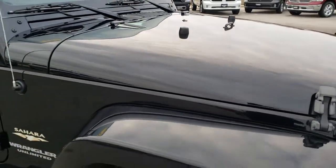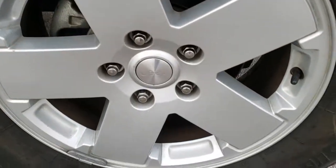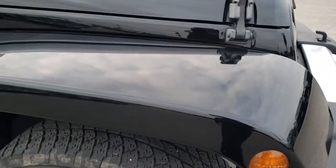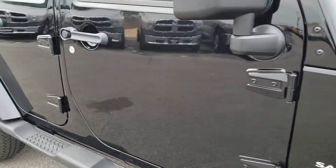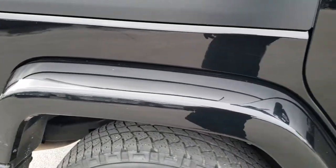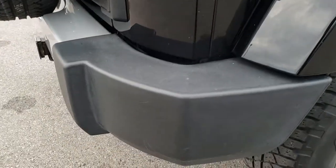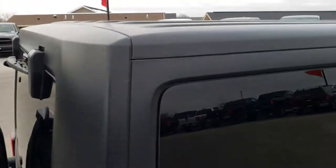No major dents or dings on the hood. Passenger side rim is in excellent condition, no scuffs or scrapes. As you go down this side of the Jeep you can see just how clean the body is, how reflective and mirror-like that paint is. We take these HD videos so if you are far away or even close by and just cannot make the trip down, but you are still interested in purchasing the vehicle, you can still see the vehicle, hear the vehicle, and have confidence in what you are looking at before you even get here.